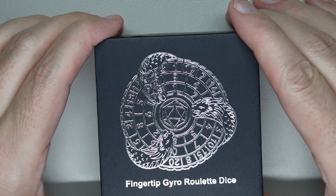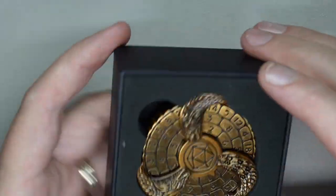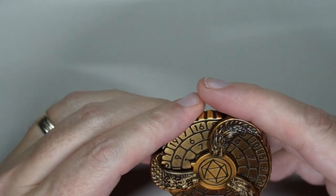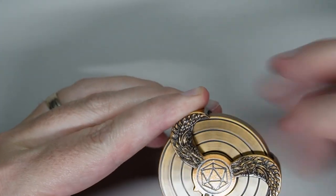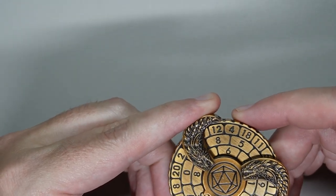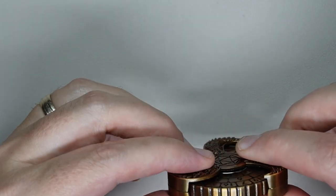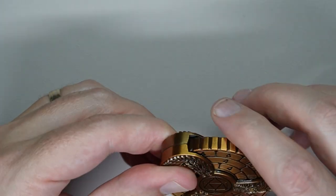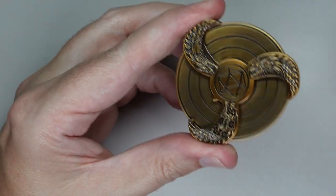So let's go ahead and open up this Fingertip Gyro Roulette Dice. It came in a nice little box and this is metal — it's anodized. It feels like it's definitely pewter or something, and it feels like it's painted or anodized. You can definitely see inside that it has been painted, but that doesn't matter.